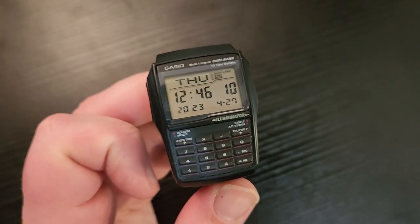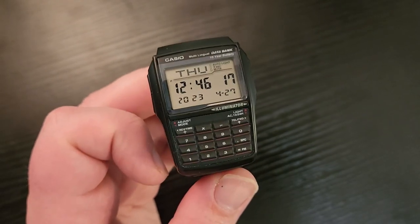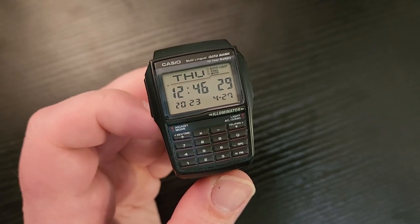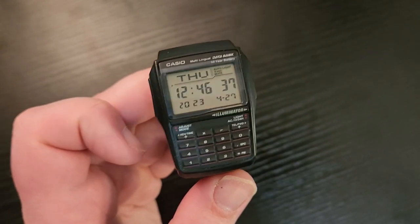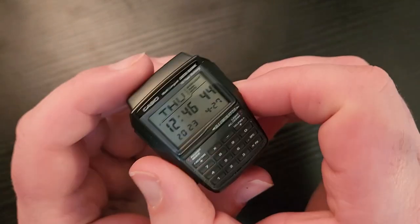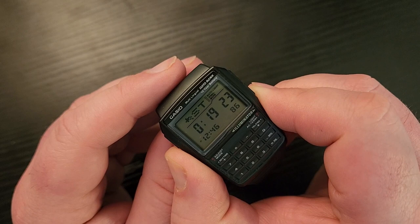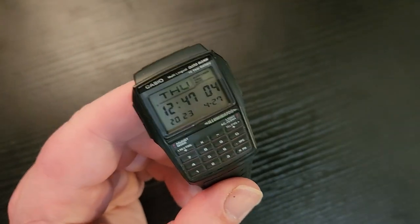First of all, this thing is going to last forever. This is probably not the watch I'll wear every single day, but that's fine. It's one of those watches you can throw in a drawer and forget about and it'll keep running for five or ten years. Even if the battery completely dies, you can pick up a replacement battery for a couple of dollars. Now we can cycle through the modes: there's a database, a calculator, some alarms, a timer, a stopwatch, and then we're back to time.